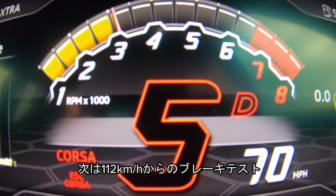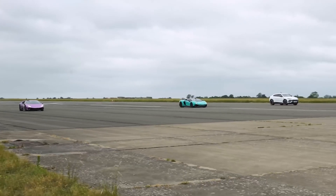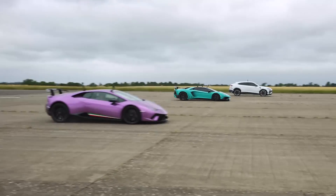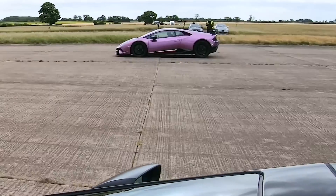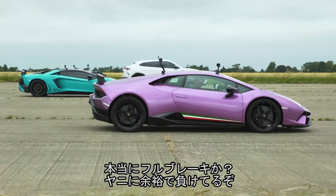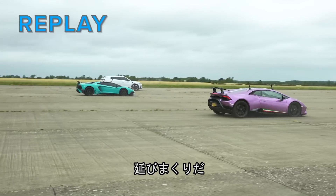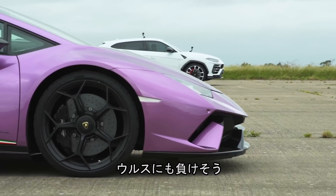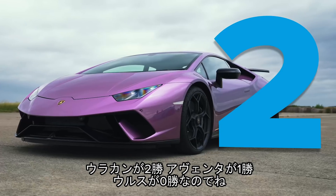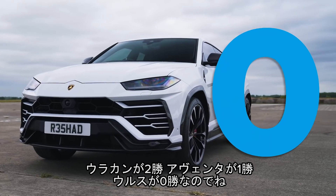Now we're going to have a brake test from 70 miles an hour. Don't cheat it, Kane. Here we go. It's light. Full emergency stop, Kane. That was not a full emergency stop. You were behind Yanni and then you cruised past him — I thought you were going to go past me as well. I'm not going to give him another go — we'll be here all day otherwise. It's two wins to the Performante, one win to the SV, and no wins to the Urus.